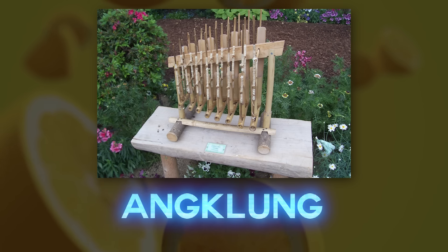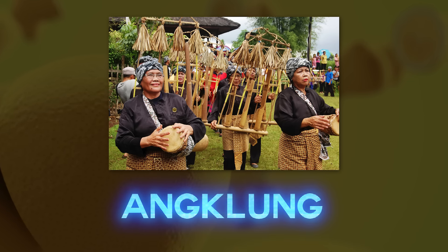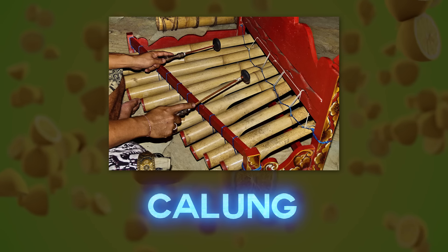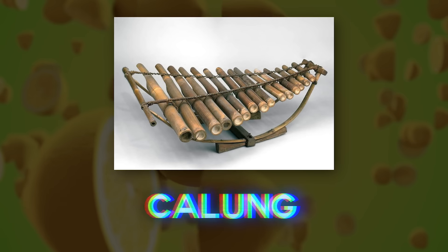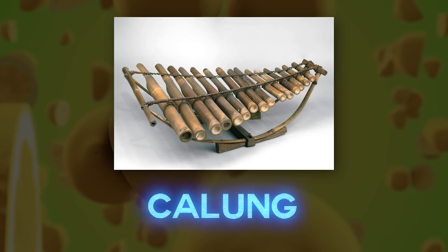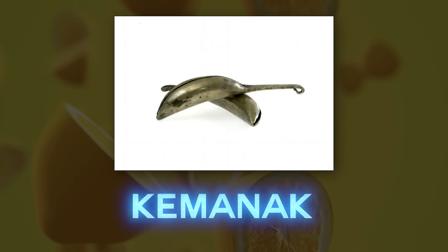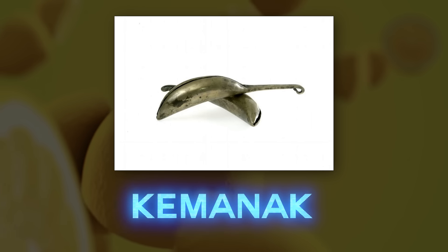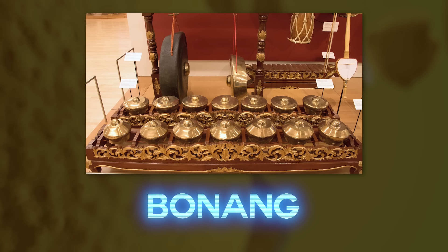Angklungs are made of a varying number of bamboo tubes attached to a bamboo frame. The tubes are carved to have a resonant pitch when struck and are tuned to octaves similar to western handbells. Calung: a bamboo xylophone. Calung is actually the name for the Dendrocalamus macrophyllus tree in Sudanese language. Kemenak is a banana-shaped slit drum made of bronze. It is struck with a padded stick and then allowed to resonate. It has a specific pitch which can be varied by covering the slit, but it is not matched to other instruments of the gamelan.